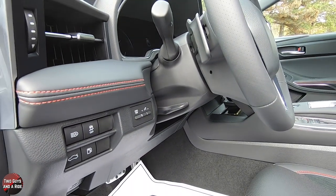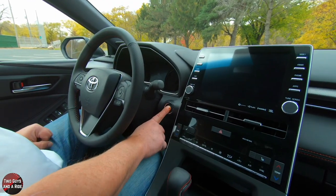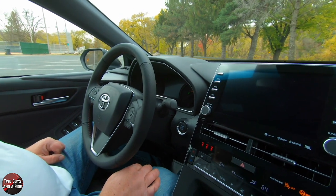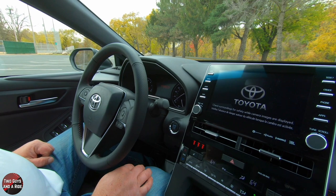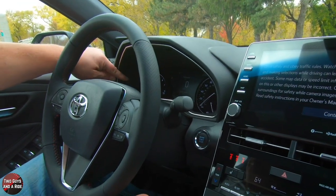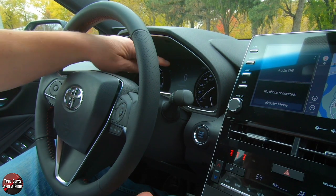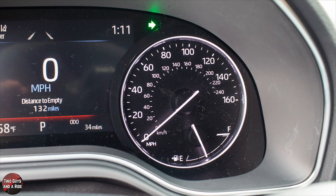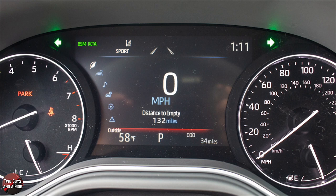It is a push start — love the TRD logo specific to this car. On the left, you've got your analog RPM gauge and engine temperature gauge. Over on the right, you've got your analog speedometer along with the analog fuel gauge. And in the middle, of course, you have a 7-inch driver's information screen.